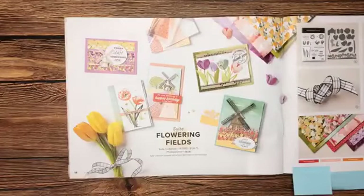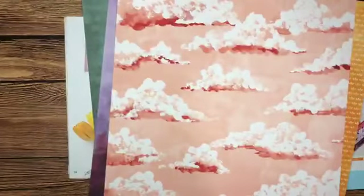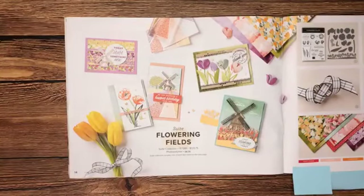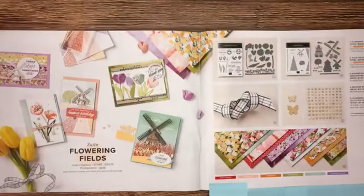Let me flip it over to show you the B side of the paper — so pretty! The great thing about this mini catalog is it's our spring product line. As crafters we have to craft ahead a little bit, so we're in the midst of winter but creating with beautiful spring colors. We definitely wanted to stop and show you that gorgeous paper.